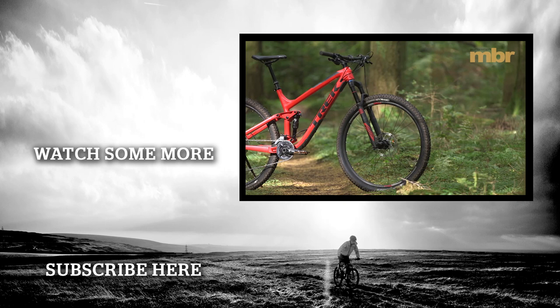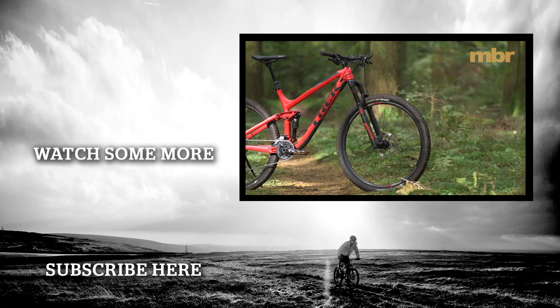Hope you liked the video. Please remember to subscribe and leave a comment below with your best bikes of 2017.